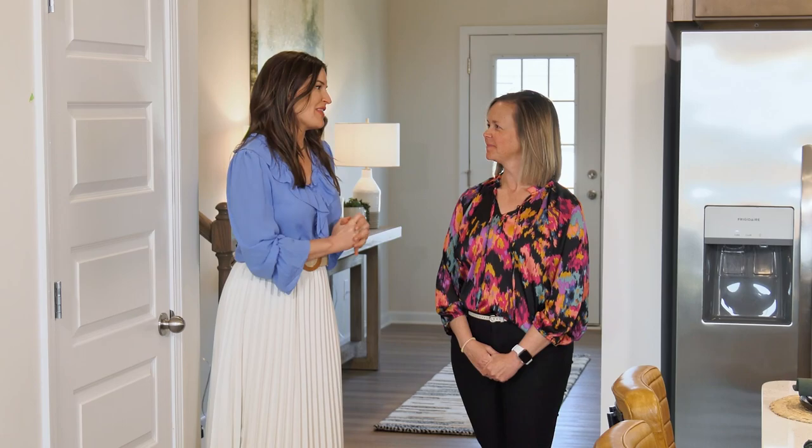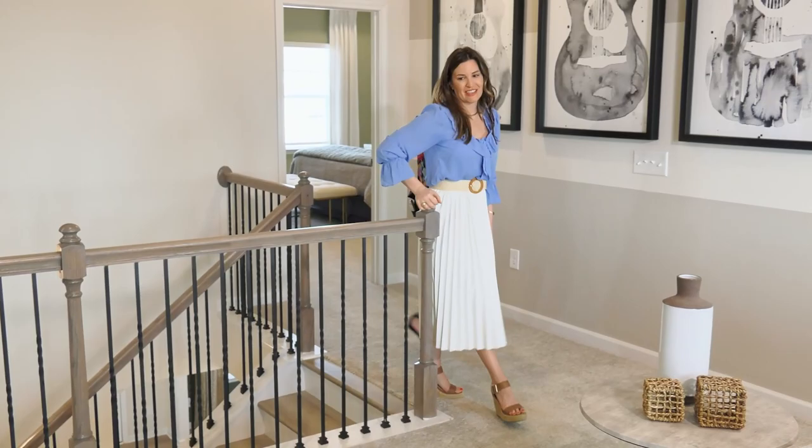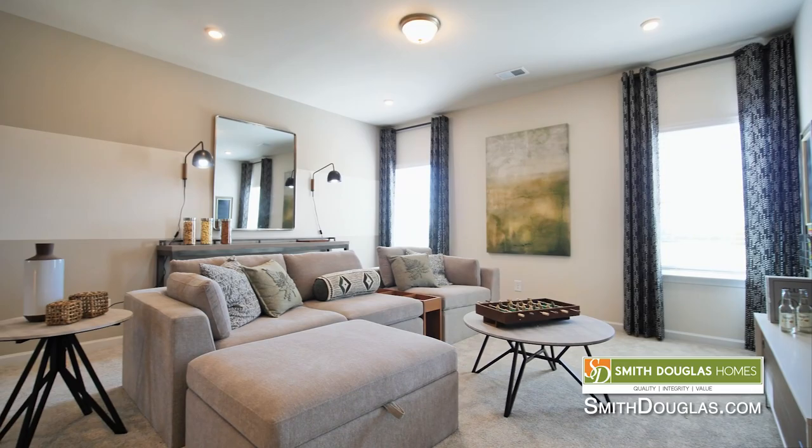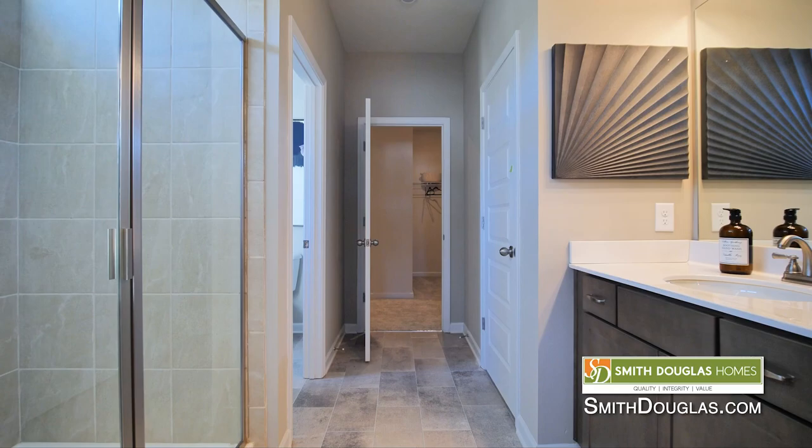I love this loft area — what a great use of space up here! This loft comes standard, and it's another place where the square footage in this floor plan really shines. You can use this as a loft entertainment area, or this is where you can turn it into that fifth bedroom mentioned earlier.